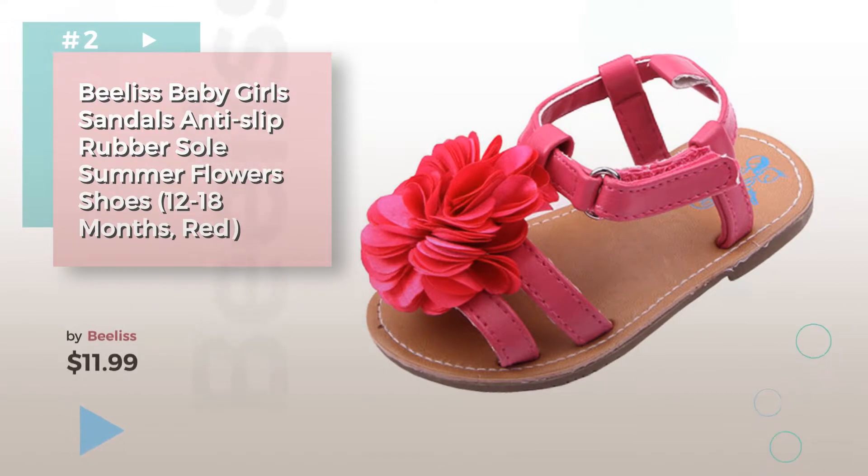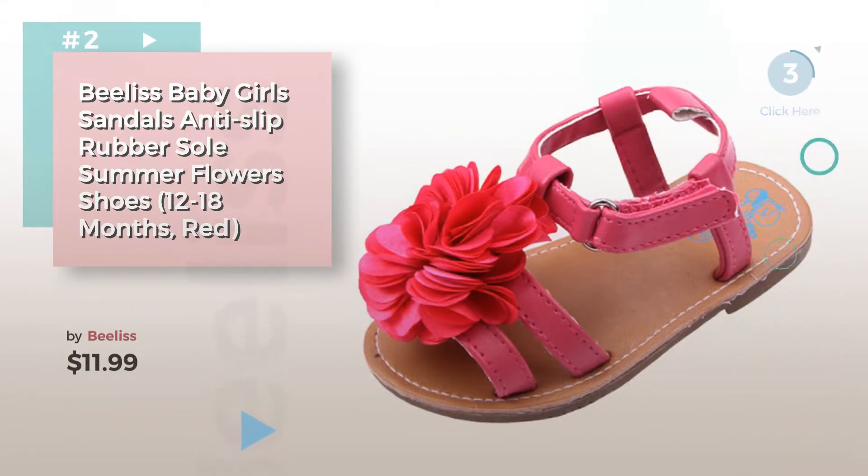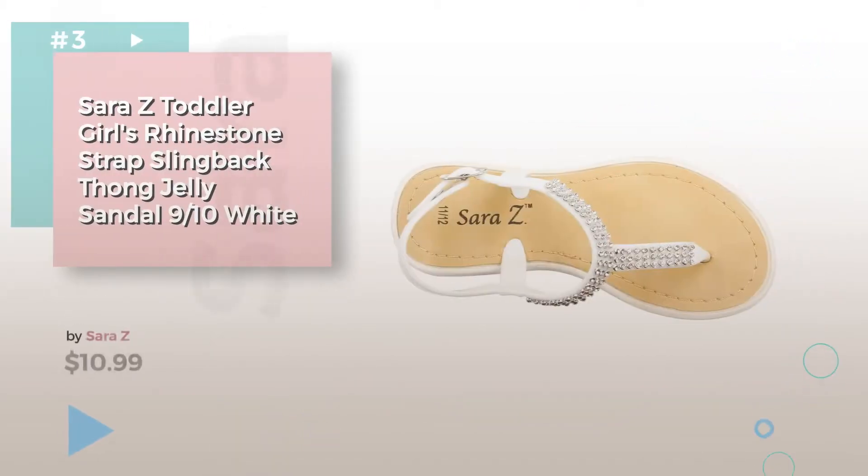Number 2, by Beelis. Number 3, by Sarah Z.